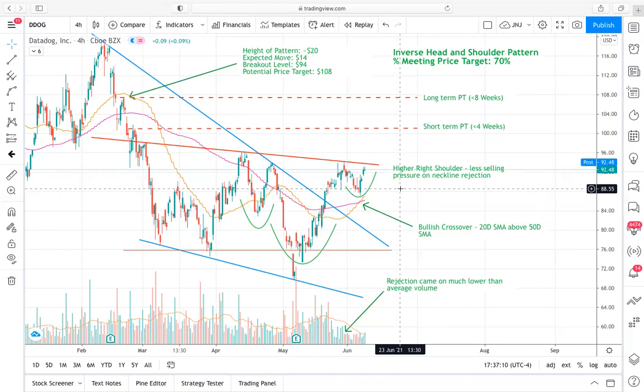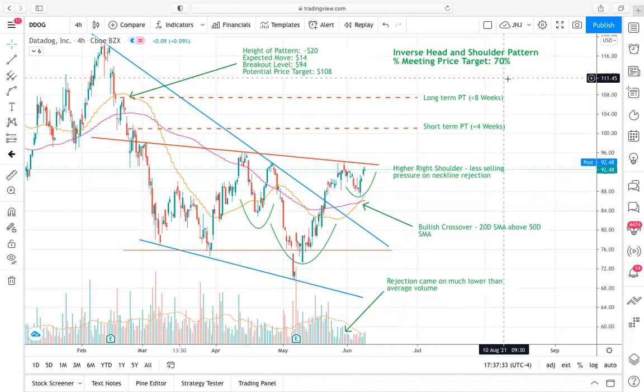As far as the actual inverse head and shoulders goes, the percentage meeting price target according to patternsite.com is right around 70%. That's a really nice percentage. Based on that, we can project price targets if we do get that bullish breakout. Remember, this only applies if we get that bullish breakout — it doesn't apply retroactively. You have to break out above your actual trend line resistance, and then they typically reach price target about 70% of the time. So don't get into this too early — find the right entry and then once we get that breakout, we could see a nice move in price.